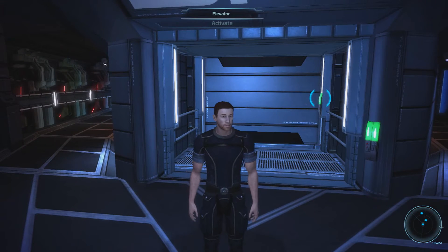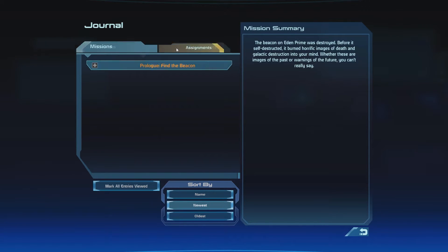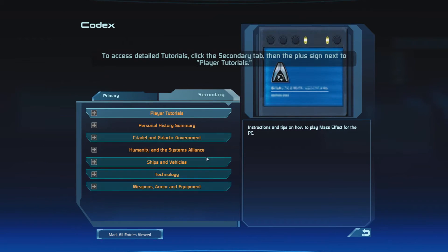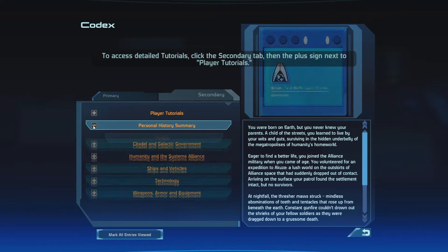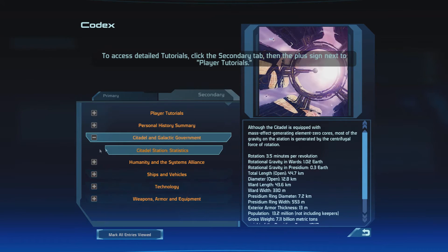So one of the things that I wanted to do before we continue on is do a bit of Codex stuff. So let's go to the Codex. We've got quite a bit of stuff. We already did this — Citadel and Galactic Government.